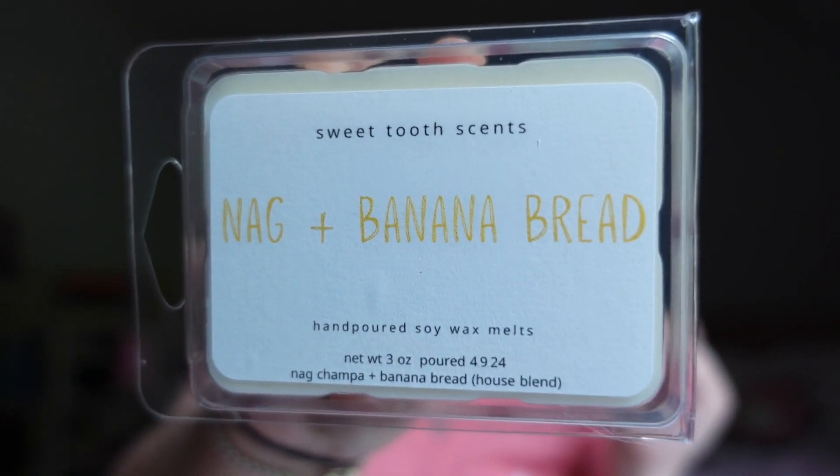The last Sweet Tooth Scents clam is Nog and Banana Bread — one of her house blends of Nag Champa and banana bread. This is by far my favorite out of the order. It's such a beautiful banana bread — no runty candied banana at all. This smells like a fresh baked banana bread, and then you add that beautiful smoky Nag Champa incense. It truly smells like you're baking banana bread with Nag Champa incense subtly in the background. They're just blended so perfectly together.